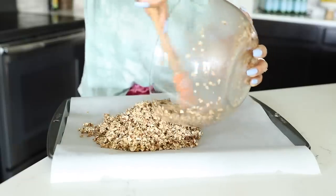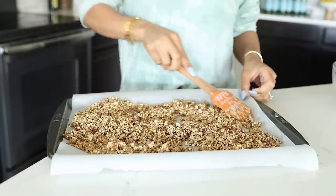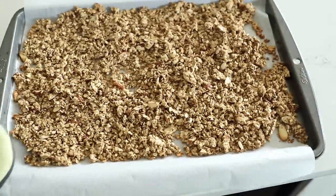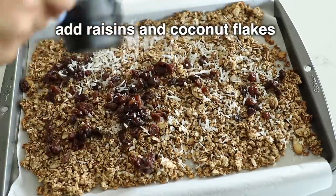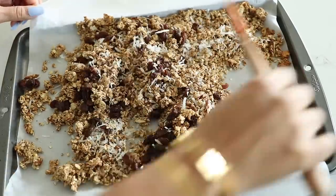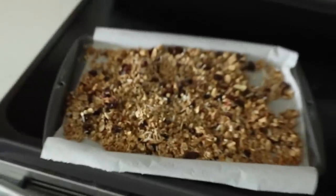I took a lined baking sheet and spread that out evenly and I baked this for about 10 minutes at 350 degrees. After that, I took it out, added some raisins and unsweetened coconut flakes to the tray, mixed that all in, and then I popped it back into the oven for another 10 minutes until my granola was toasted and crisp like this.